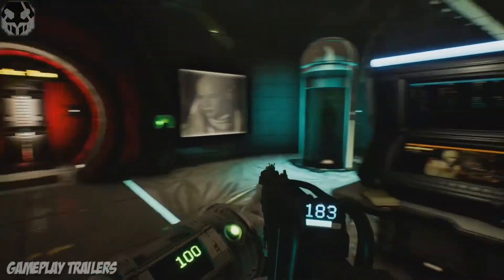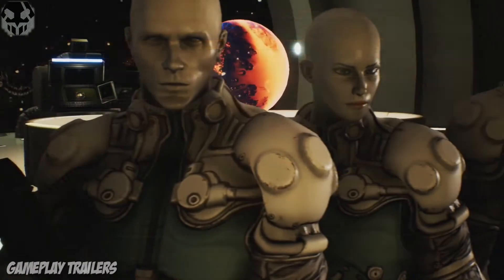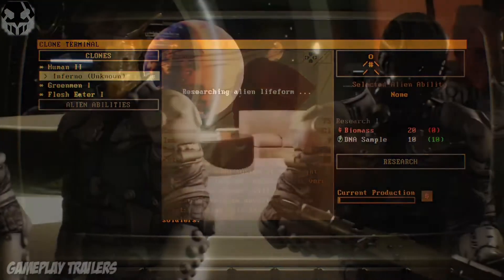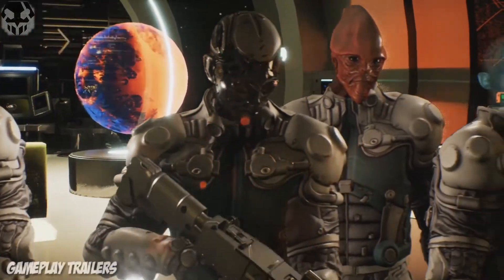In our cloning laboratories, new clones can be created and added to the crew. We are also able to combine human DNA with DNA we collect in outer space.